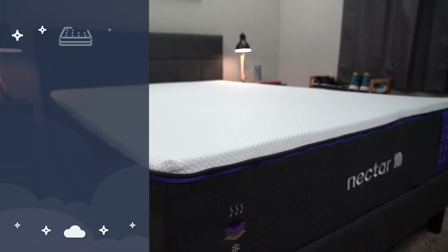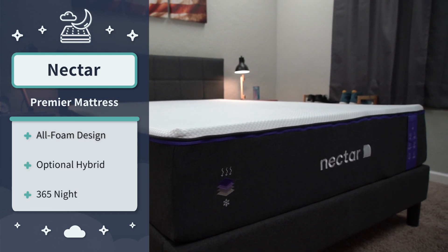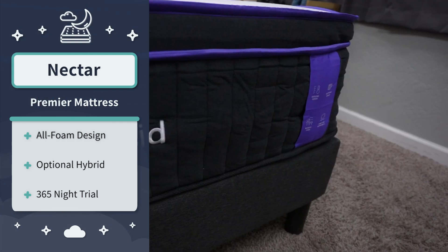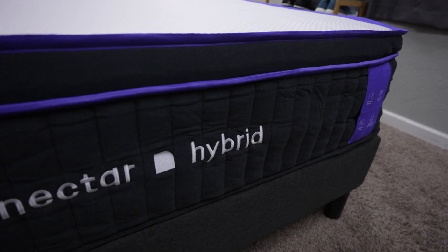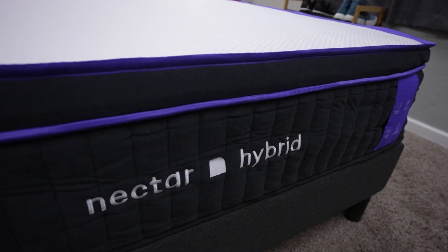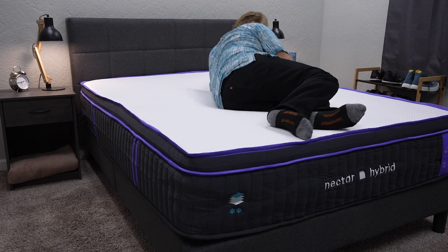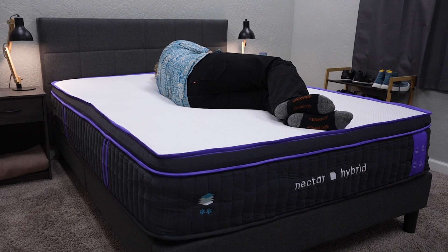Another really accommodating option for heavier side sleepers who want a little bit of a memory foam feel is gonna be found on the Nectar Premier mattress. This is the softer, more upgraded version of the original Nectar bed — actually the softest one out of the entire Nectar lineup. It's available as an all-foam bed or a hybrid one. The hybrid model costs a little bit more, but we always recommend that heavier folks look into a hybrid mattress, because the coils are gonna offer your body type a lot more long-term support. It's nice to note that Nectar Premier has that option for you.